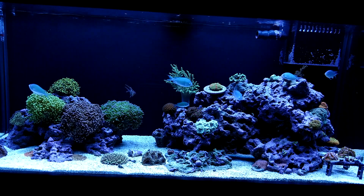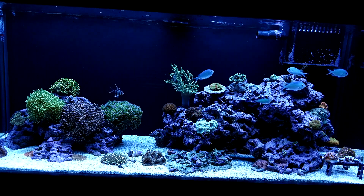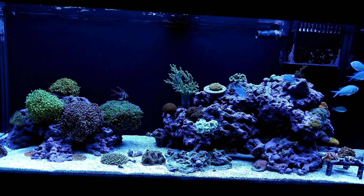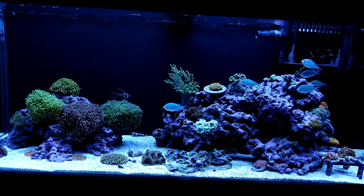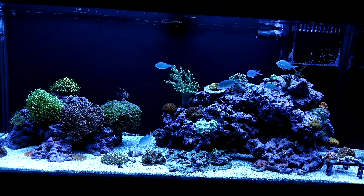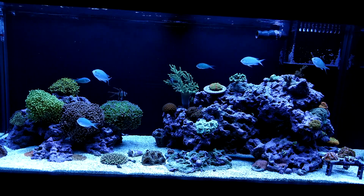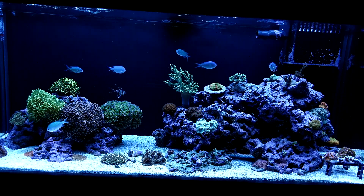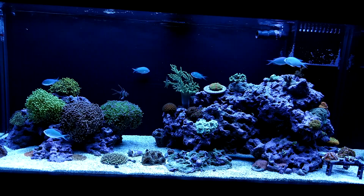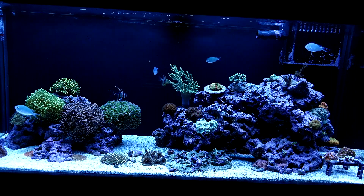I'm showing you guys how it looks now that all those frags are out of here. I can see the back wall again, I can see the sand again, and everything survived the weekend of me just not being here. I also want to give you guys some things I encountered at Reefer Palooza — things I will do again, and things I will definitely never ever do again.